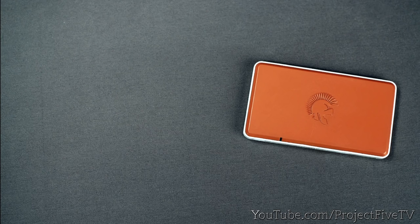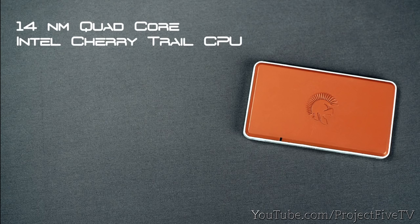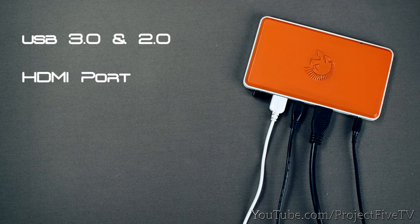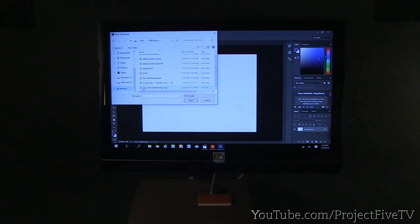Hercules Palm Top features a 14-nanometer quad-core Intel Cherry Trail CPU, 4 GB of RAM, and 64 GB eMMC internal storage — with an optional 128 GB eMMC configuration. It has a fanless structure, USB 3.0 and 2.0, an HDMI port, Bluetooth 4.0, and Wi-Fi AC. With full Windows 10 support, you can open your Windows files, install your desktop software, and use it anywhere — saving money on mobile software subscriptions.